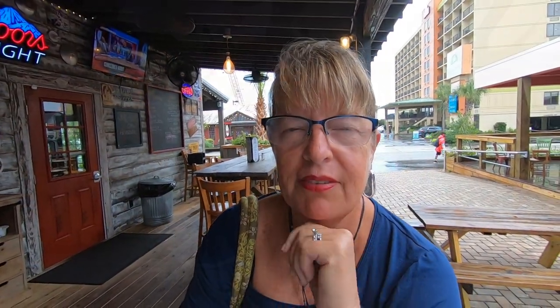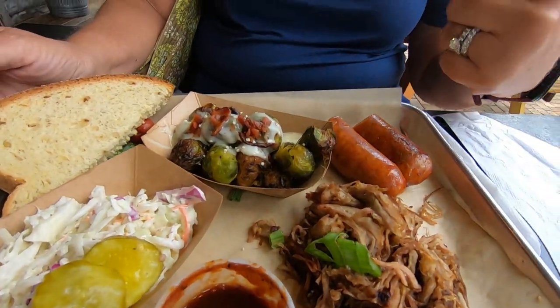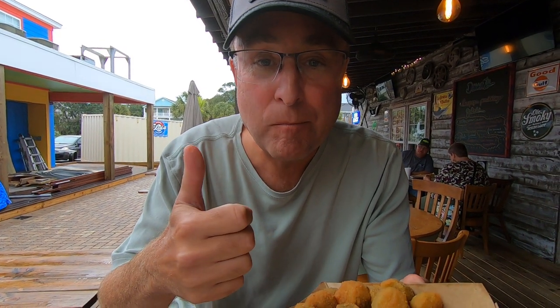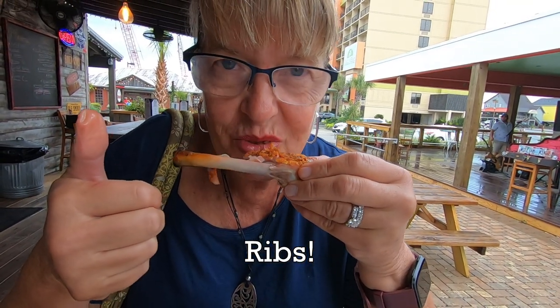We ordered a little bit of everything. We thoroughly enjoyed our barbecue — everything was moist and delicious. And a special shout out to our fantastic server Connor who made it all possible.